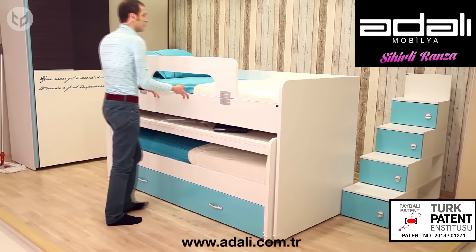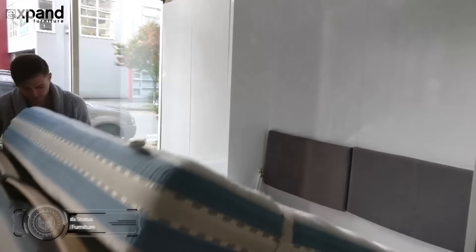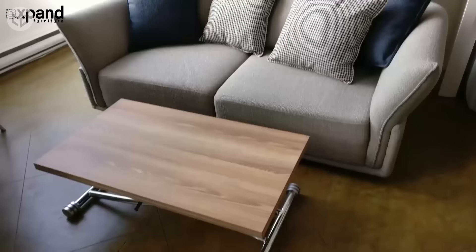Next, we have the Murphy Sofa Stratus. When it comes time to sleep, simply remove the cushions and pull the bed down from against the wall. If you often use your bedroom as a living space during the day, or want an extra bed for guests, this design could be for you. Forget about making the bed — just push it back up against the wall to regain your living space. An extendable coffee and dining table serves as a support for the end of the bed, making maximum use of every part of the design.